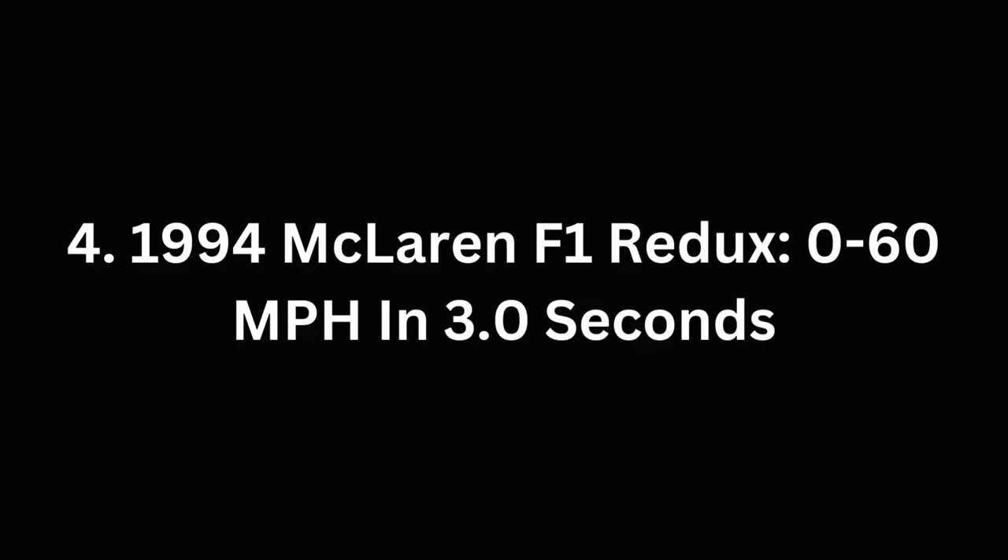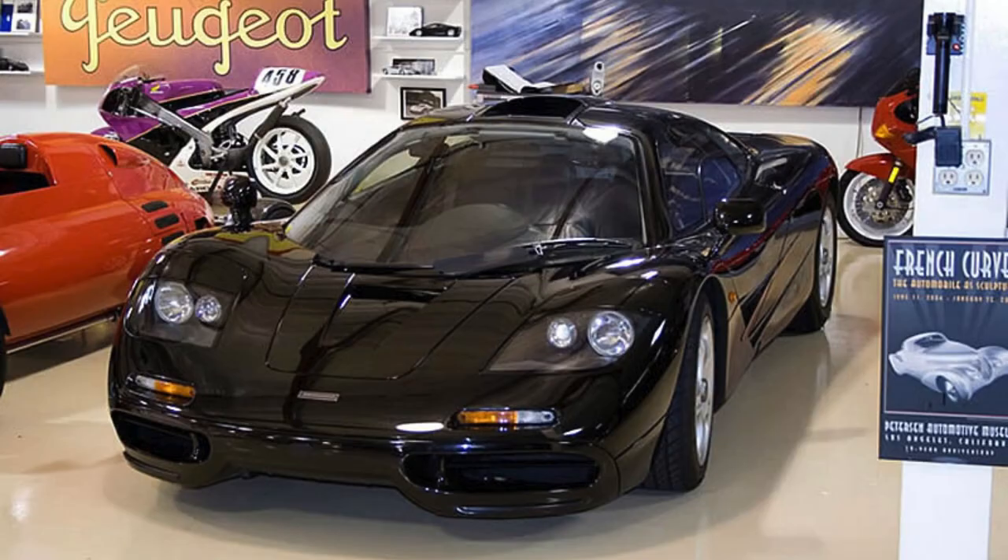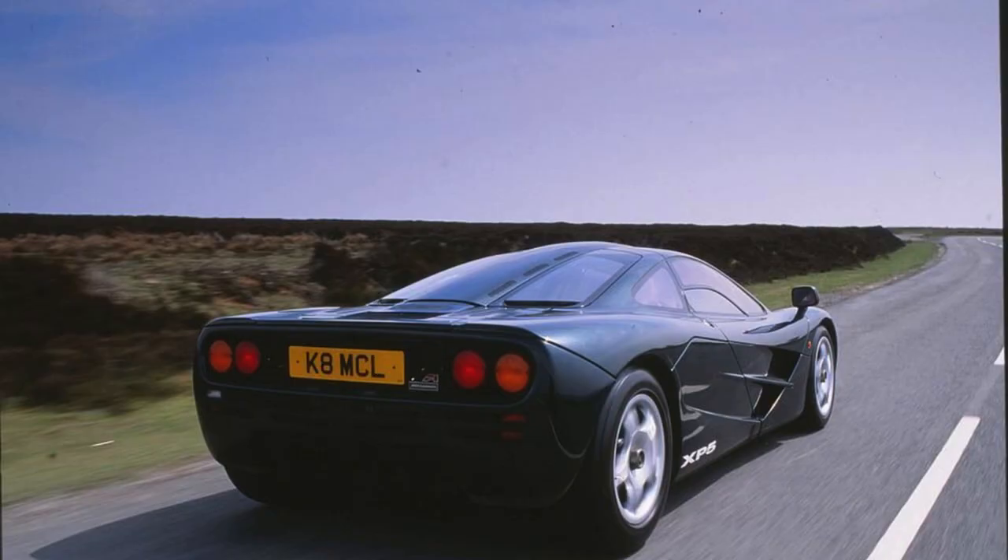Number 4: the 1994 McLaren F1 Redux, 0-60 mph in 3.0 seconds. Discover Jay Leno's impressive 1994 McLaren Redux, a rare gem among luxury cars. With only 25 ever made, Leno's glossy black beauty with a bold red stripe is the 15th in existence.